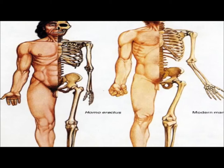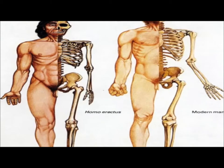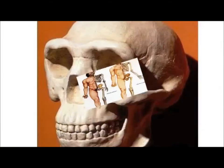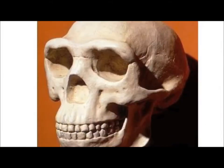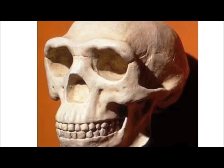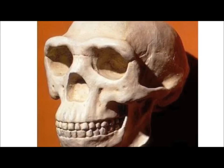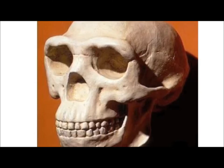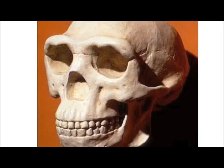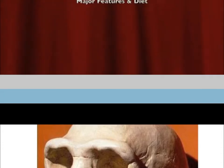Evidence indicates that adult males range from 5 to 5.5 feet tall and females 4 to 4.5 feet tall. They have pronounced brow ridges and their face was wide with their nasal cavity projected forward. The post-cranial skeleton is similar to that of a modern man, but stronger and clearly very muscular, indicating that they experienced heavy physical extremes.